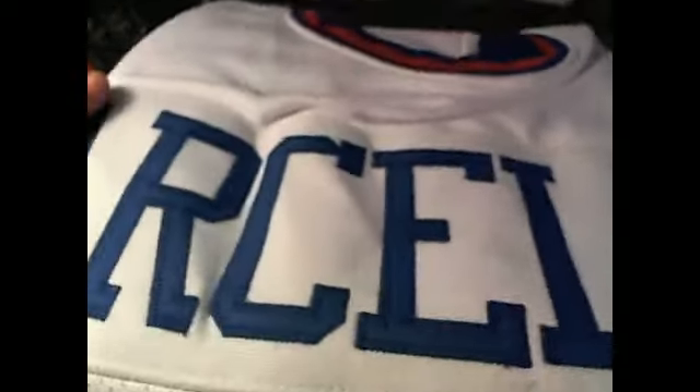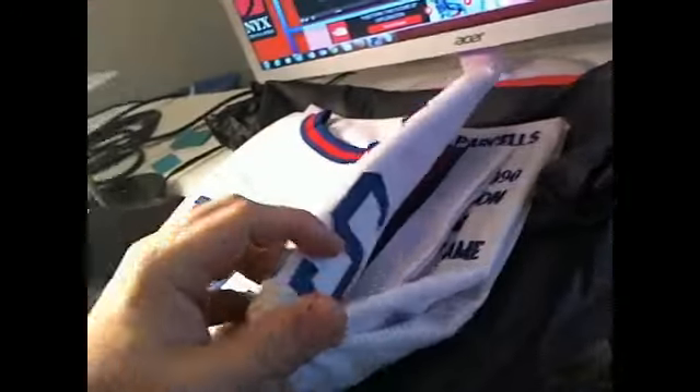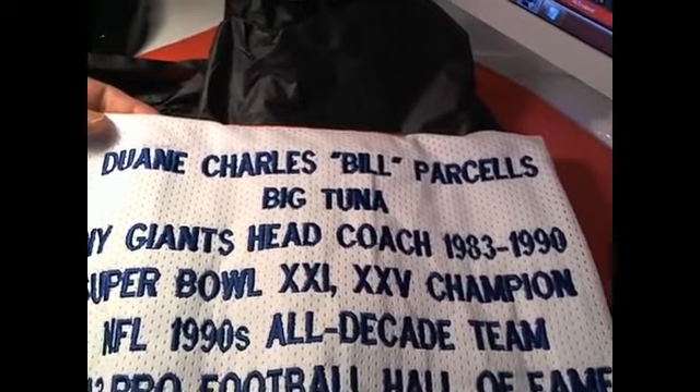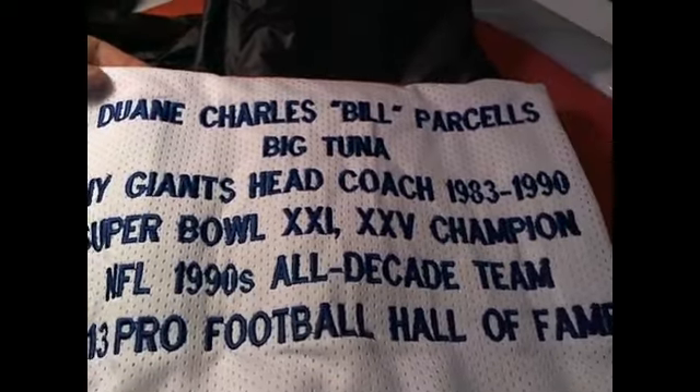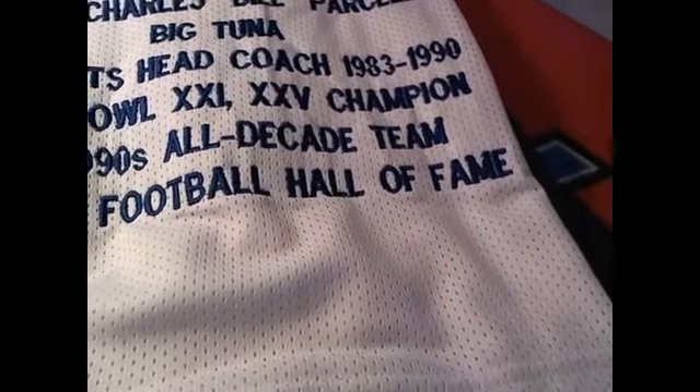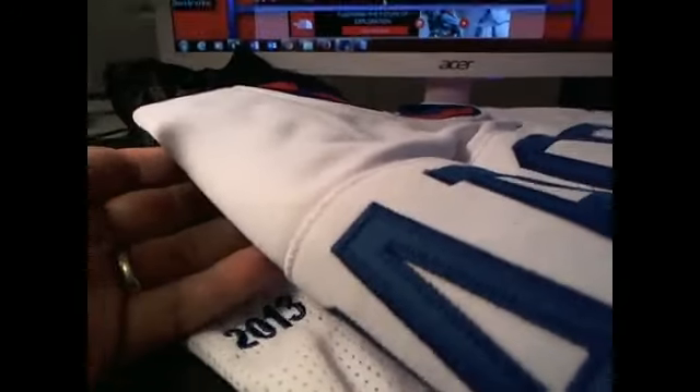Holy cow, check this out — the Tuna! Look at this, Parcells right there. That is nasty. Check out the back of it. Let's open this thing up and see what we got. It's got all his accolades and accomplishments. I did not know his name was Dwayne — Charles Bill Parcells, the Big Tuna. New York Giants head coach, Super Bowl champ, NFL 1990s all-decade team, 2013 Pro Football Hall of Fame. That's sweet. Letter P, and this is going out to our man Dave R.